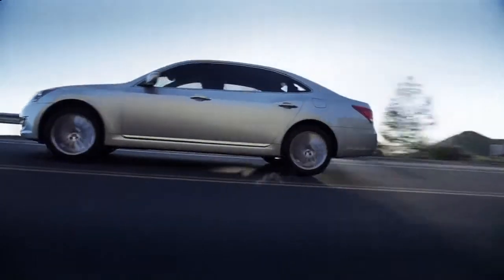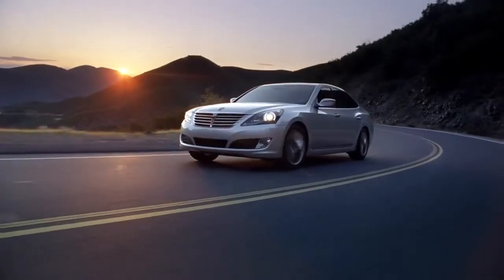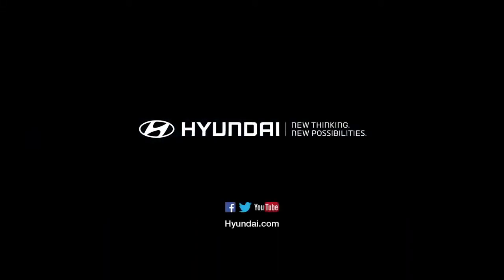That's right. You better believe it. The new Equus from Hyundai.